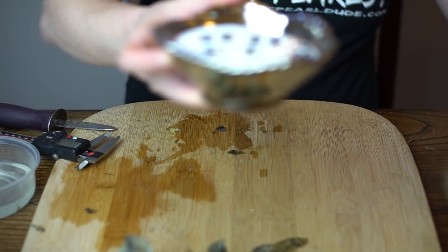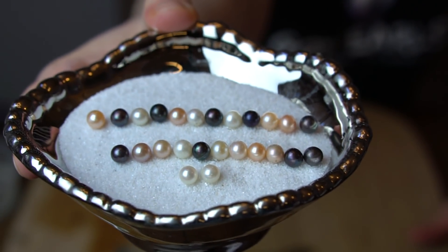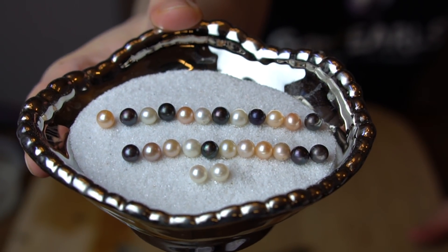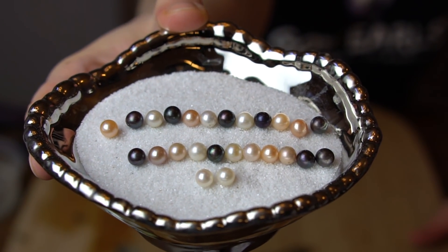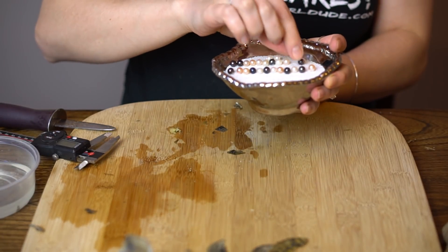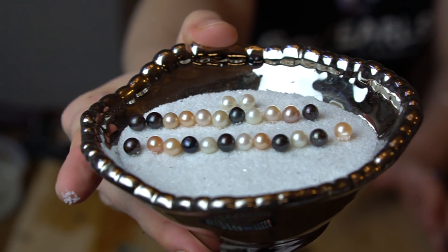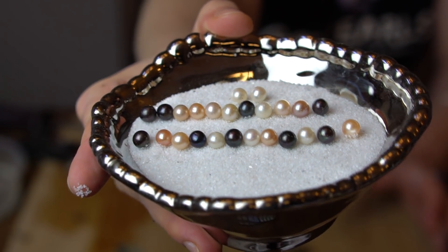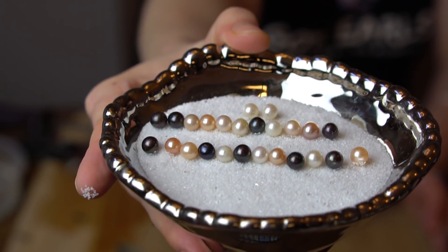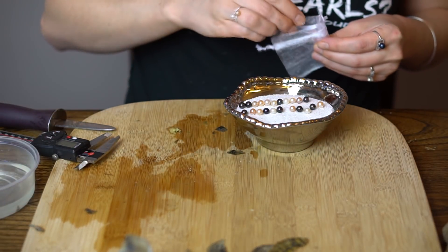Wow, that is a lot of beautiful pearls! Congratulations on those twins — really gorgeous. Keeping these twins separate.